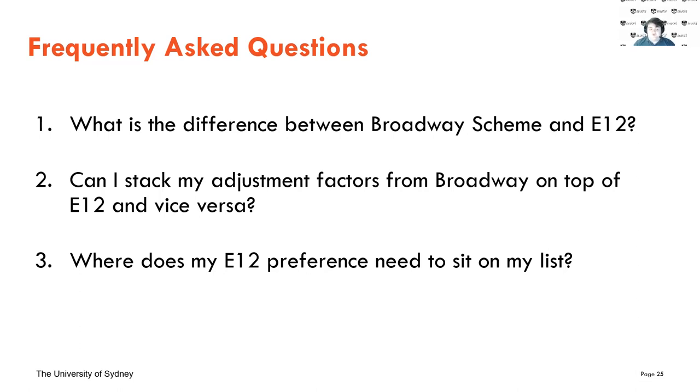If you do get adjustment factors from Broadway, unfortunately you can't use them alongside your E12. So if you meet that lower E12 ATAR, you're in. Otherwise, Broadway adjustment factors apply but you'll usually need a somewhat higher ATAR. E12 is the one we really recommend because it usually makes the threshold lower and also includes the scholarship. Your E12 preference needs to sit as the highest University of Sydney preference by 11:59 PM on the 19th of September. This can mean having a UNSW course listed as number one, with the University of Sydney course as number two — but if you have multiple University of Sydney courses, the one you're applying E12 for must be the highest among them.